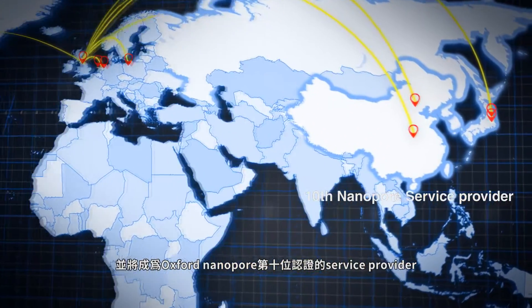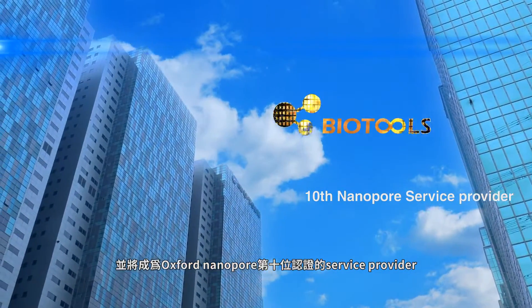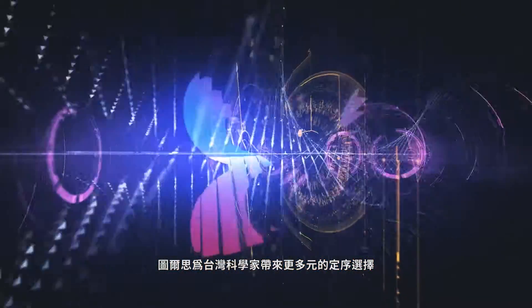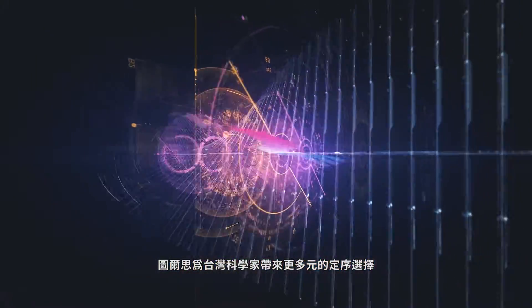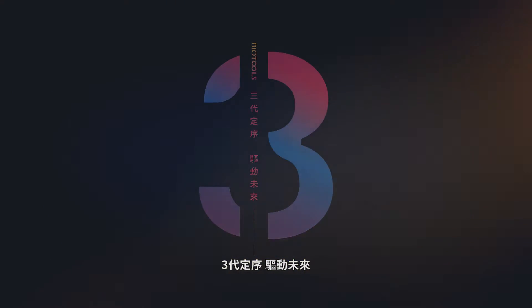Also, we will become Oxford Nanopore's tenth certified service provider worldwide. BioTools will bring more advanced sequencing technology to Taiwan's scientists. Third-generation sequencing — leading the future of bioscience.